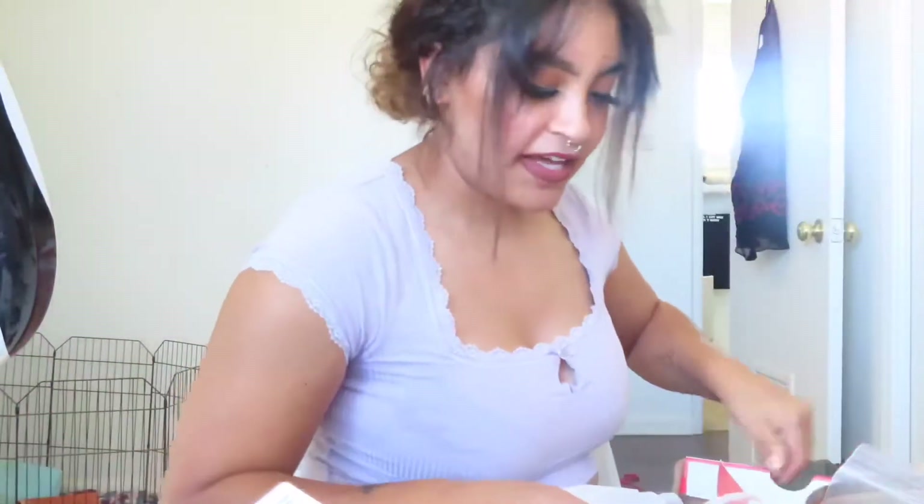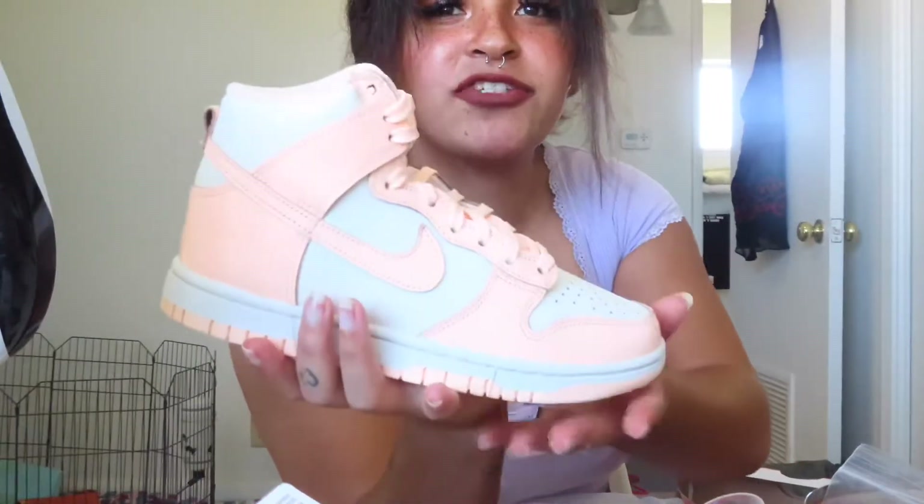I'm going to be doing a Shein haul today, and I also got a pair of shoes. So I got the Nike Dunk High Sale Crescens, and these are what they look like. They are so crisp. So that's that.